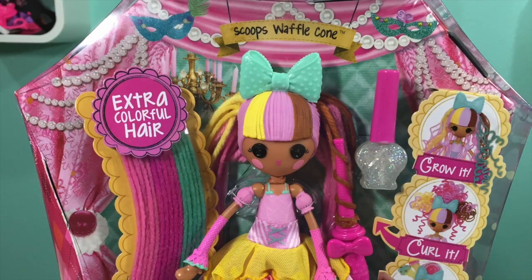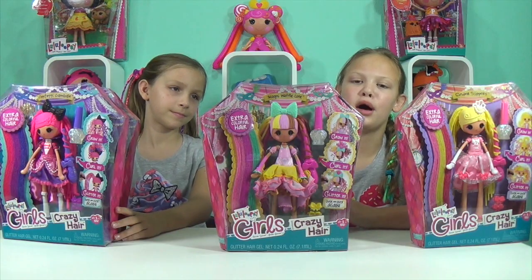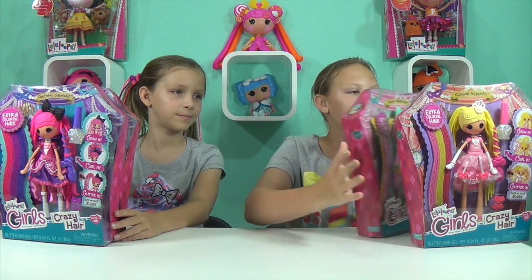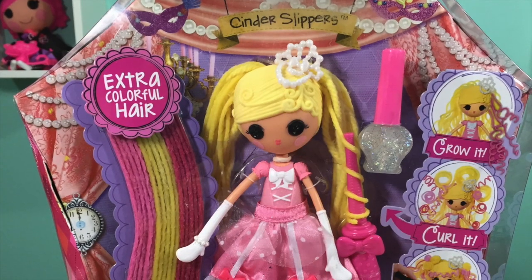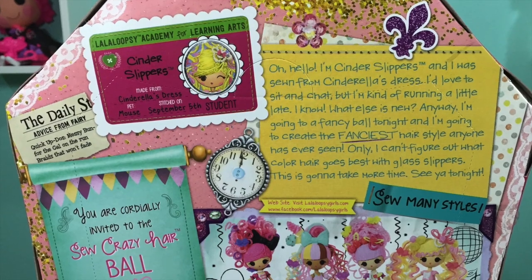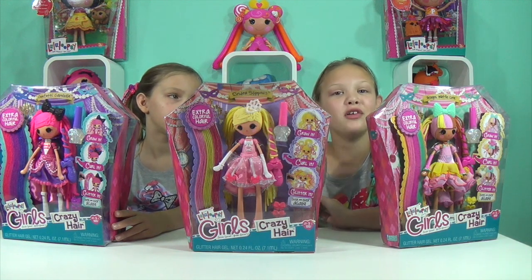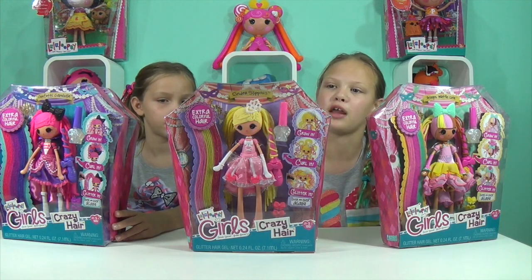This is Scoops Waffle Cone and she is made from ice cream. I'm guessing it's made from Neapolitan because of her hair, and her pet is a cat. The next one I'm going to be reviewing is Cinder Slippers and she is made from Cinderella's dress. She is stitched on September 5th — interesting fact, my birthday is on September 4th, so we're pretty much birthday twins.